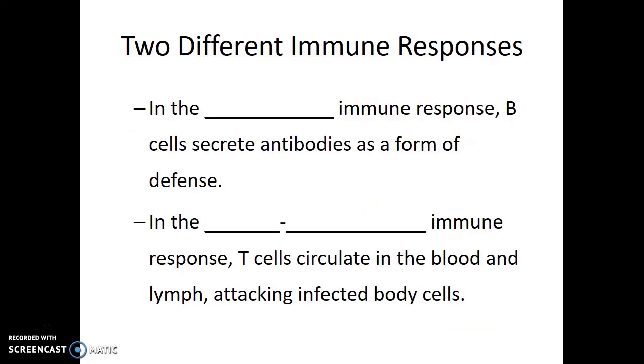The two different immune responses are controlled by the two different types of lymphocytes. In the humoral immune response, B cells secrete antibodies as a form of defense — the Latin word 'humor' means fluid, so this applies when antigens and pathogens are within the fluids of the body. Conversely, the cell-mediated immune response is controlled by T cells and is triggered when antigens and pathogens have actually infected and are found within our body cells. In the next video, we'll look in greater depth at both the humoral and the cell-mediated immune response.